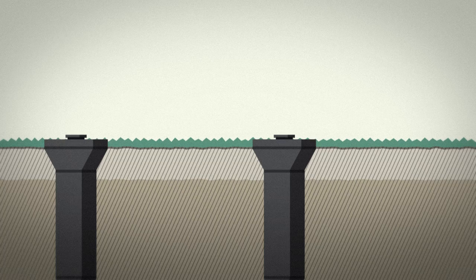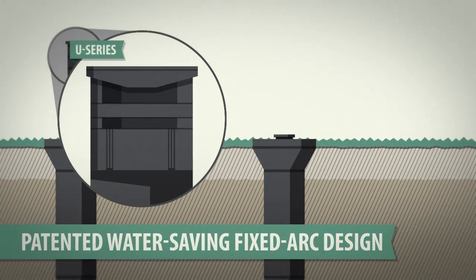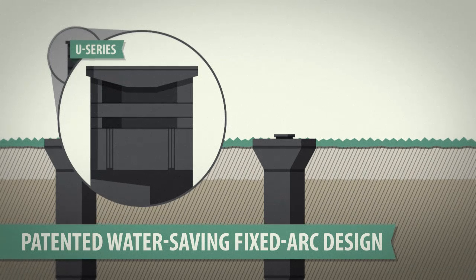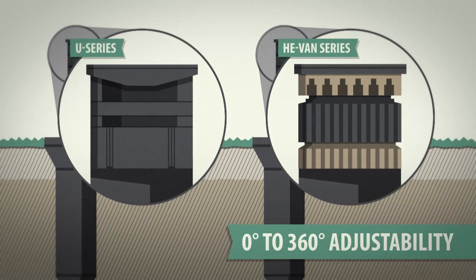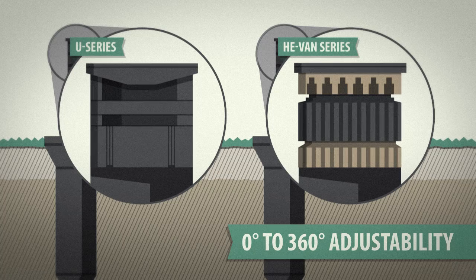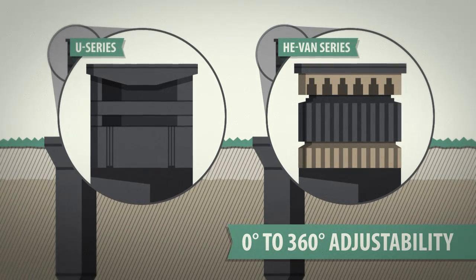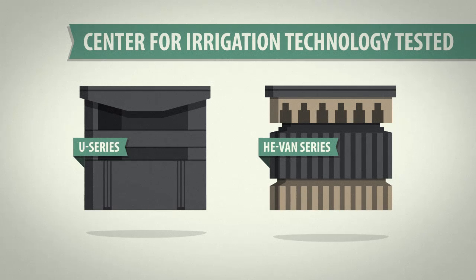Only Rain Bird offers uniform coverage in a fixed or variable arc solution. Our fixed arc U series nozzles deliver even coverage and efficient close-in watering. For uniform coverage plus zero to 360 degree adjustability, we also offer high efficiency variable arc nozzles, or HEVANs for short. We turned both of these rock stars over to the Center for Irrigation Technology for independent testing.